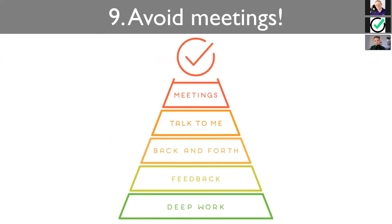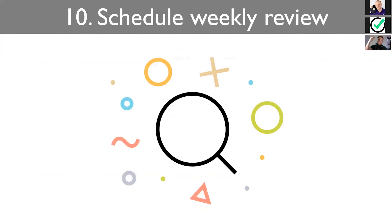Avoid meetings. Meetings are toxic and we know that. The first tip was to take a deep breath, to review what you have to do. And then the last one, the 10th, is again about reviewing — but it's about regular reviewing.